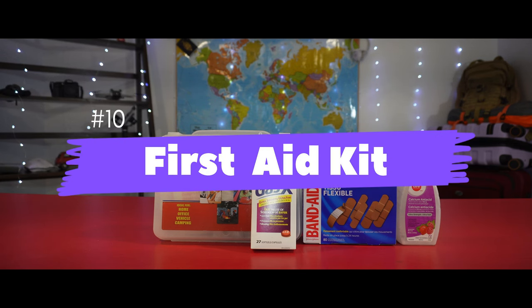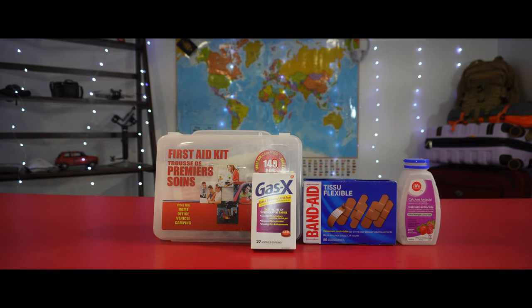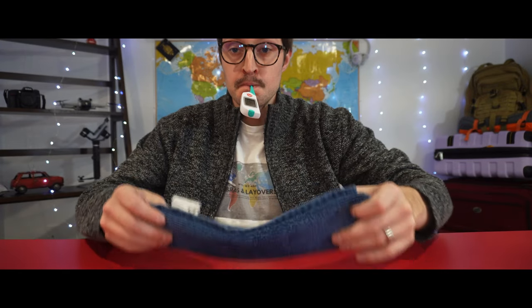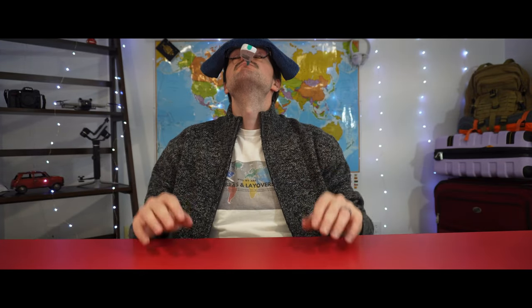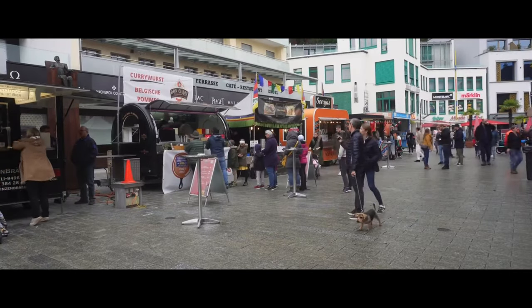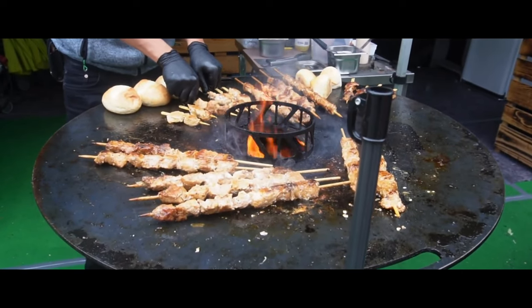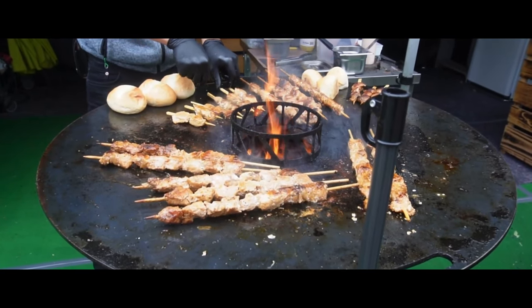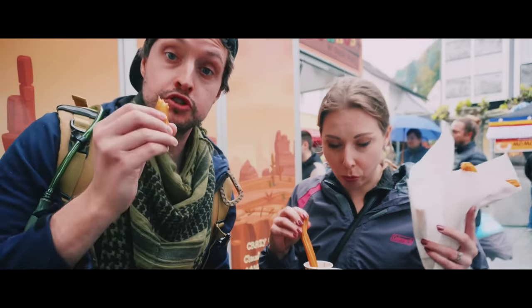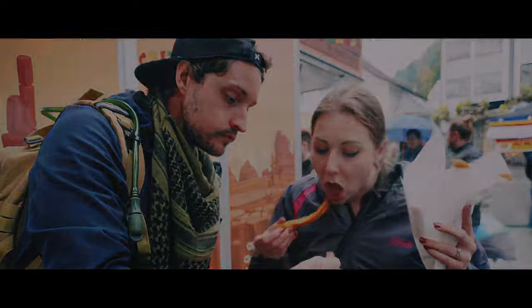Finally, at number ten, we have first aid kits. When traveling, sometimes getting sick is just something we can't avoid. We frequently visit airports, train stations, and public events, and traveling abroad means trying different foods and ingredients you may not be used to, which could lead to some tummy troubles. After coming into contact with so many people, it's almost inevitable to catch a cold, a stomach bug, indigestion, or — as was the case for me more recently — COVID while traveling abroad.